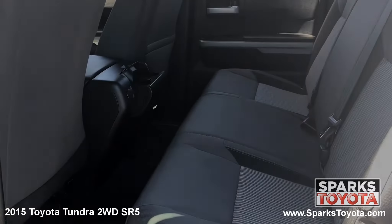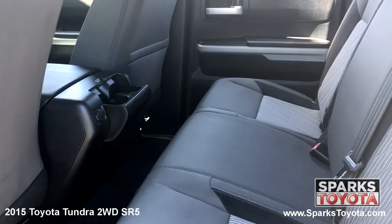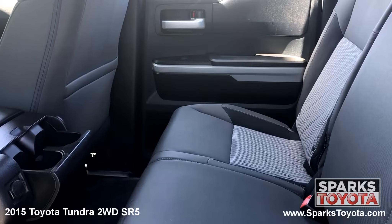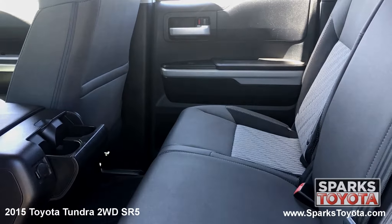In the back seat you'll notice that this Tundra has been very well taken care of. Passengers can utilize the cup holders and the power outlet as well as the seat back storage. These seats fold up and there are also child safety door locks for peace of mind.